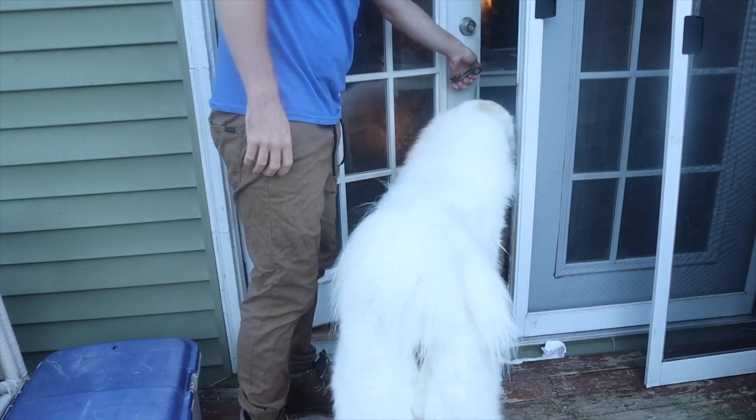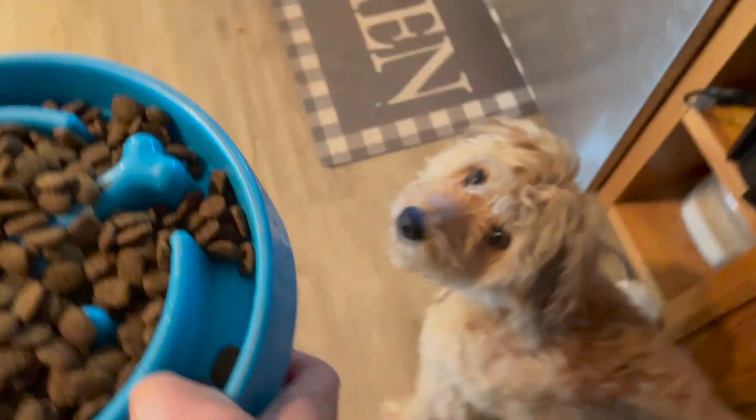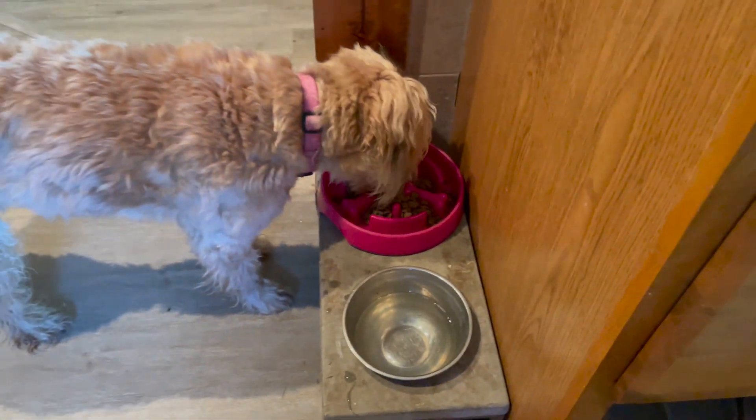After getting all the chickens fed and chores done, it's finally time to take care of the ones who did the morning chores with us — our two dogs, our Wheaton Terrier and our Great Pyrenees. If you slip up and don't feed them, our Great Pyrenees will paw you until it's time to get up and feed them. So we'll feed both of them and get their bellies full.